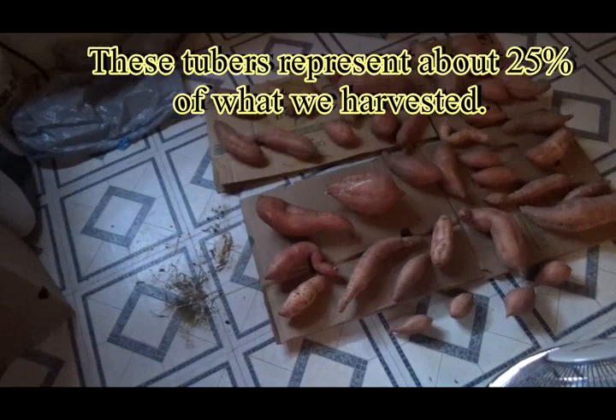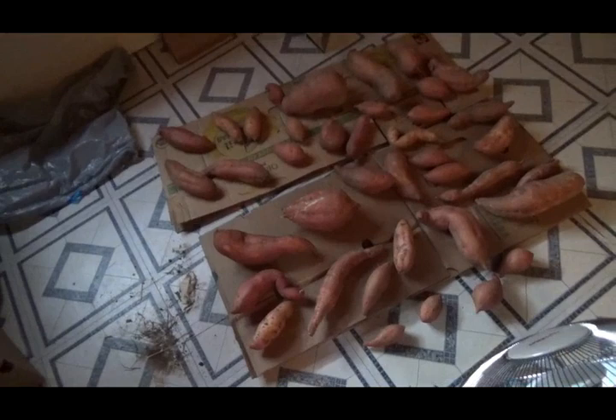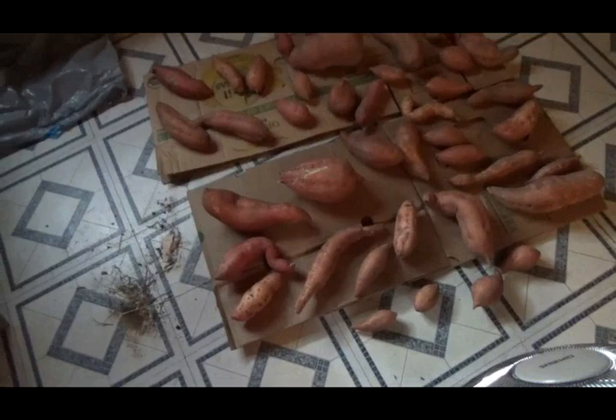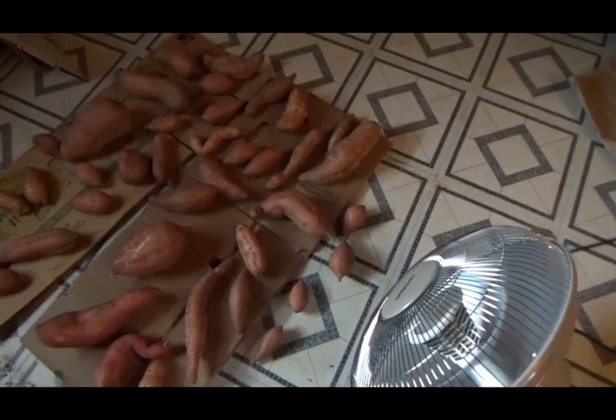Maybe that was the mistake. If I had just religiously applied diatomaceous earth every single week without fail — no matter the weather, whether it was dry or wet, whether it looked like there was still a good bit left — maybe if I hadn't been lazy at the end of September and had put that one last batch on, maybe it would have been all right.